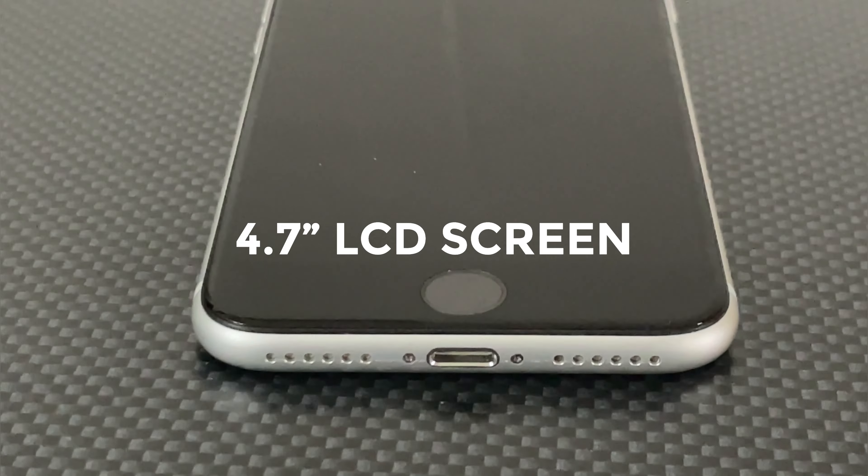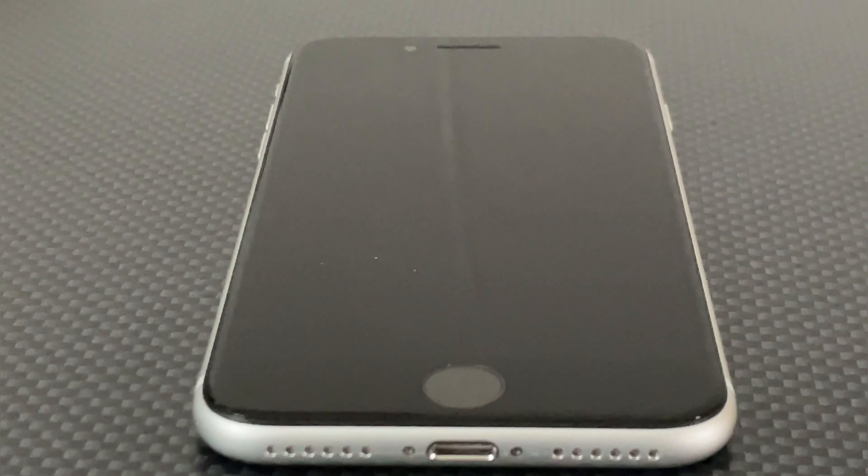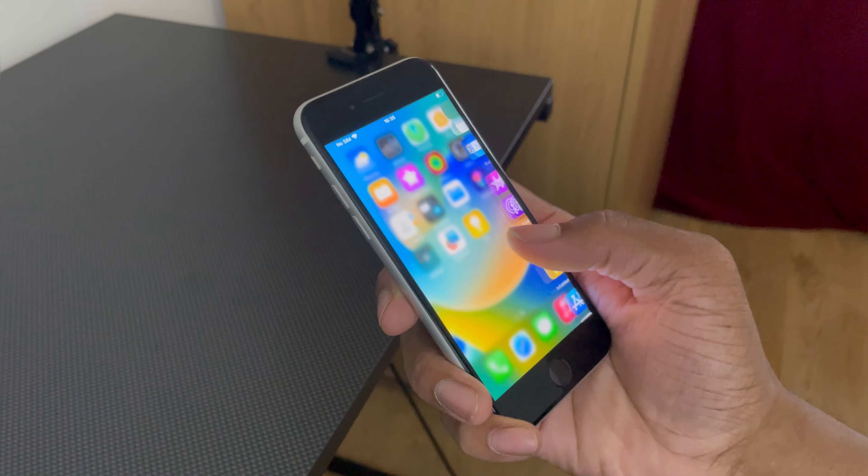The 4.7-inch LCD screen is tiny in comparison to the latest iPhones, which come in sizes of 6 inches and higher. This not only makes it less enjoyable to use, but the phone itself is a powerhouse for its price and it can't be fully utilised with such a small, poor quality screen. You can probably tell now why this is one of the cheapest iPhones you can buy today.